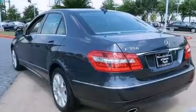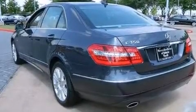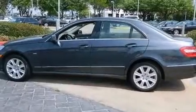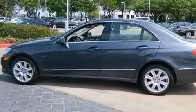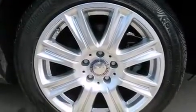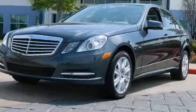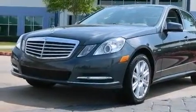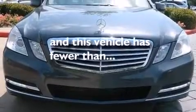The following features are also included: memory settings for the seat's positions so you can recall your favorite alignments with the push of one button, dual power seats, cruise control, a CD player, a leather-wrapped steering wheel, a passenger side vanity mirror, a tool kit, a passenger side airbag — and this vehicle has less than 10,000 miles.